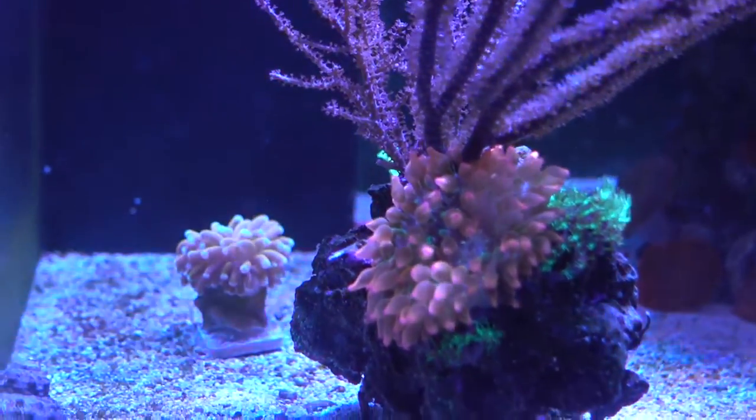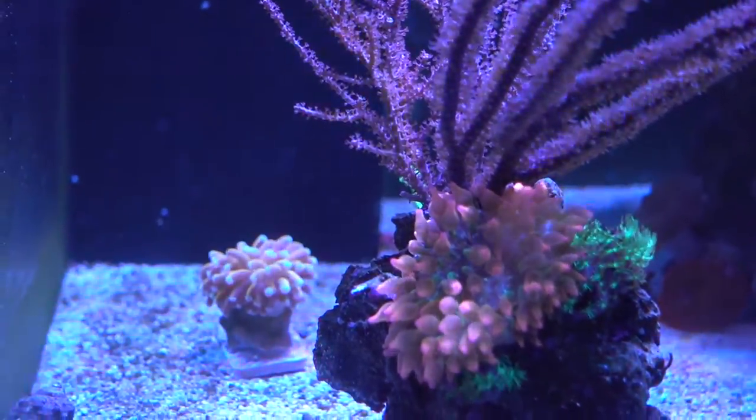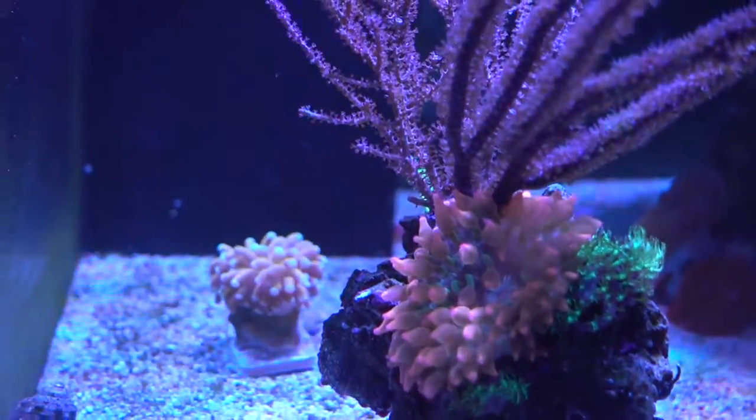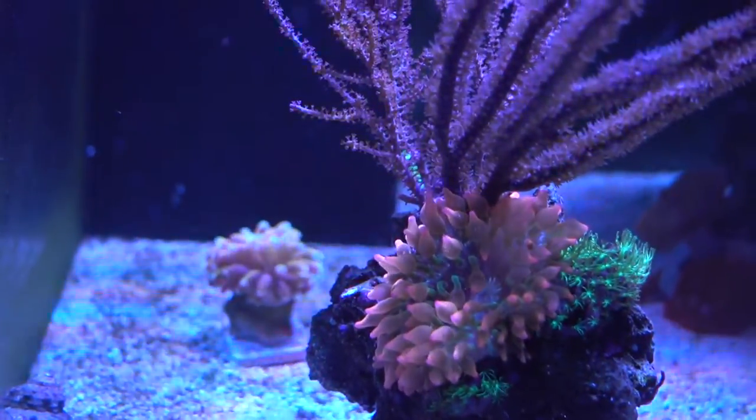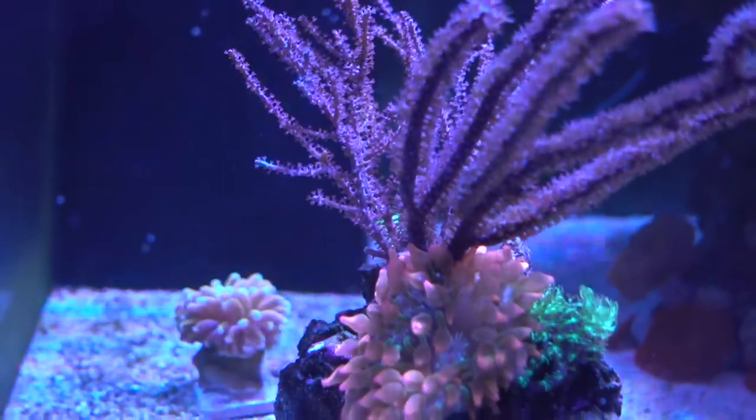The owner Ben said that he's seen a lot of bubble tip anemones and he rarely sees something this bright. He said that it is even brighter than sunburst that he has seen, so I was like, oh okay, nice.